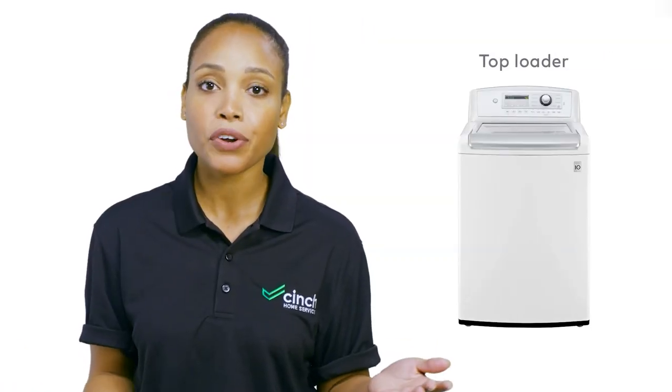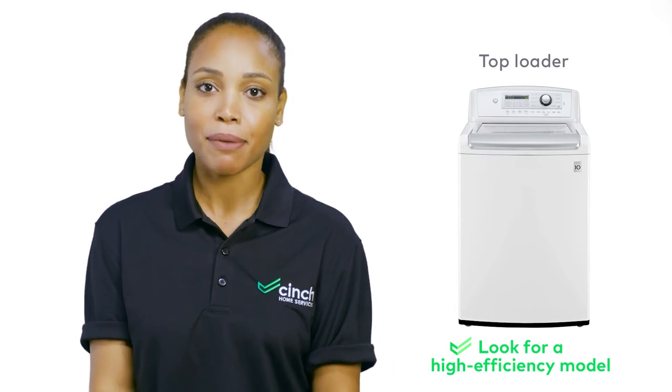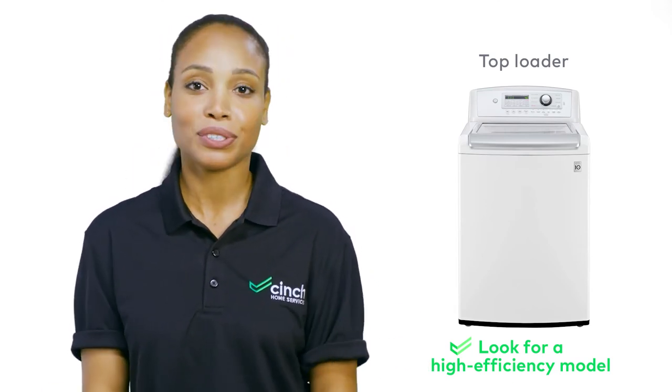Gotta love that efficiency. If you're sold on a top loader, just look for the most high-efficiency model — it'll clean better and use less water. Win-win. Both styles are just as likely to need repairs if you're looking at newer models. So remember, if you stack your front loaders, you'll likely have to unstack them for any maintenance or repairs.